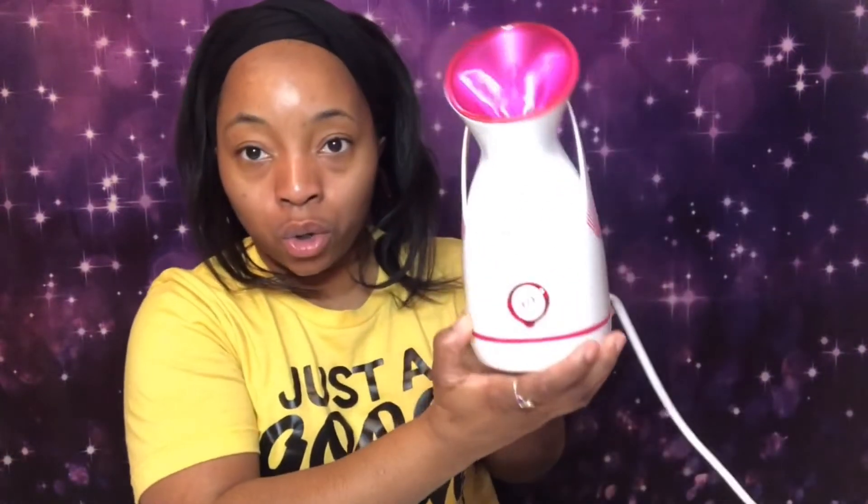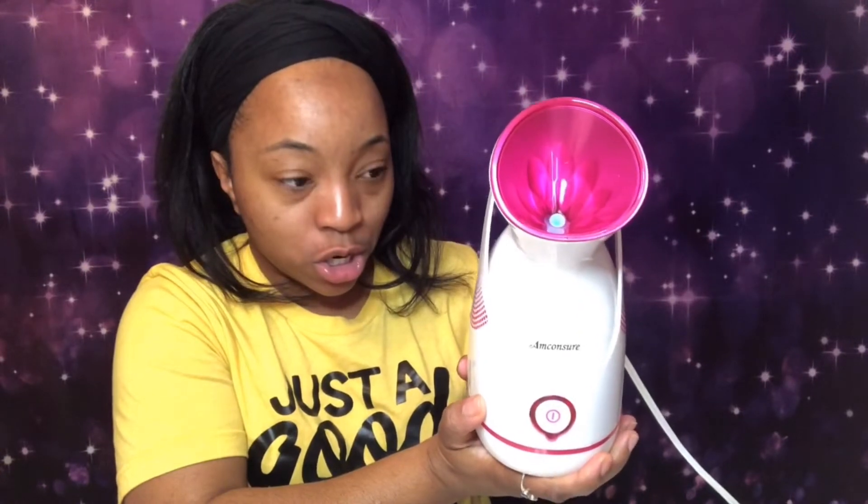Okay guys, my face is clean, so now let's go back to my table and steam our face. I've powered on the face steamer — as you can hear, it's getting ready to steam. Here it comes — I'm going to bend down so it can get into my face. Oh yeah, this is hot so you don't want to get too close. Oh yeah, this feels great already!